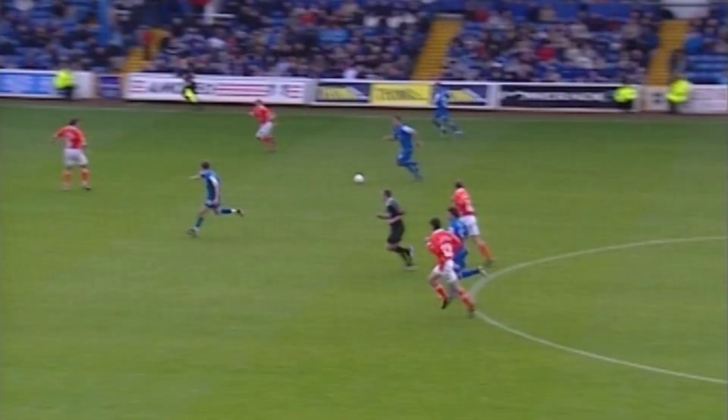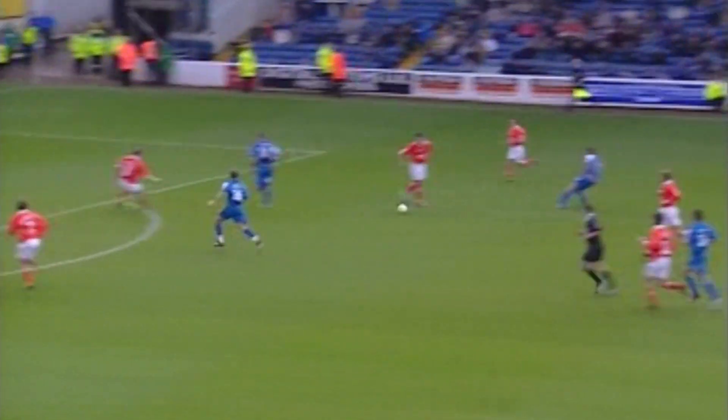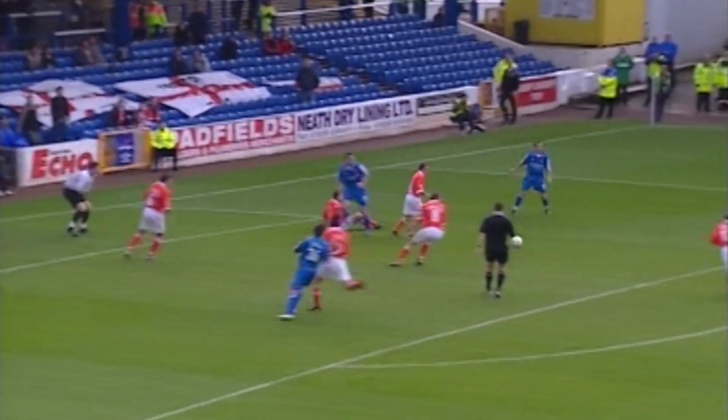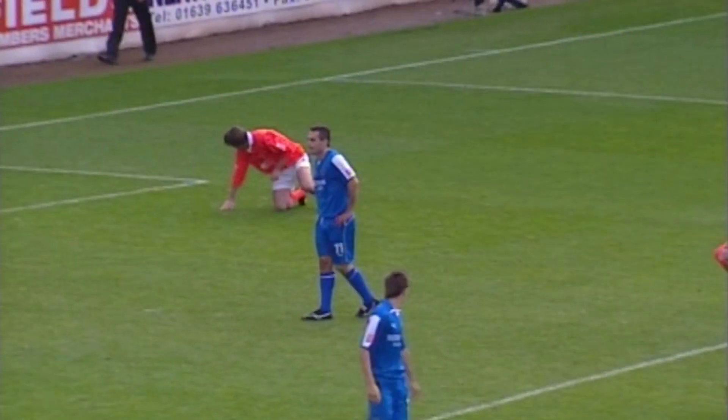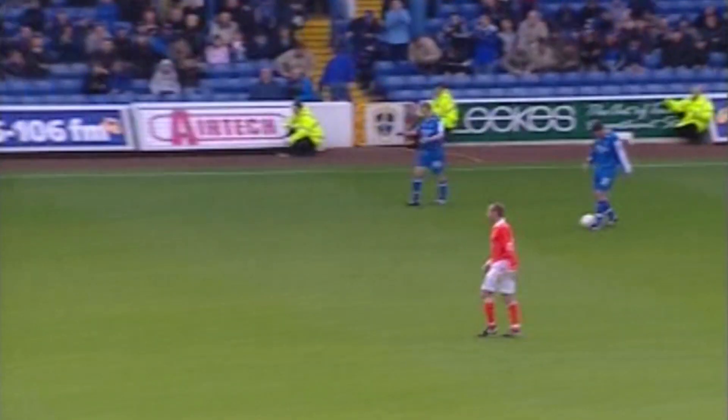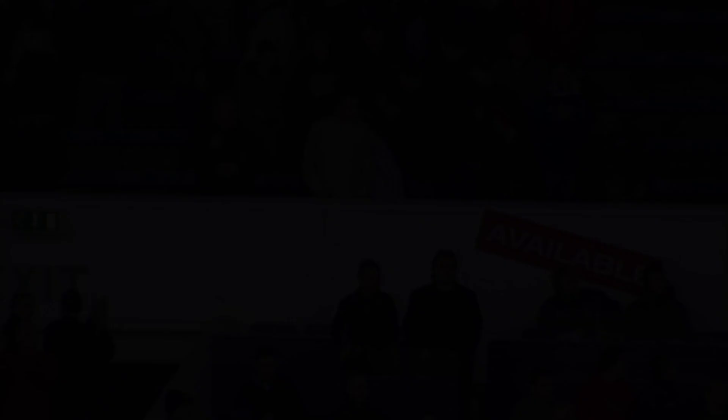Lee has it moving forward midway inside the Rotherham half. Thorne has it, playing it forward — can O'Neill score here? Can O'Neill turn and shoot? It's blocked, comes to Lee, comes back to Thorne — his shot is wide of the far post for a goal kick. He was in a good position then. There's the final whistle — Cardiff City have won by two goals to nil.